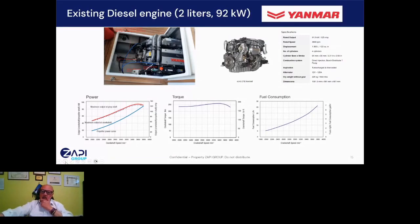The diesel engine is a 2-liter diesel, 92 kilowatt, with a dry weight of 2,029 kilograms. It is a four-cylinder turbocharged engine. The fuel consumption at full speed is 25 liters per hour, and the torque is 220 to 250 Newton meters.